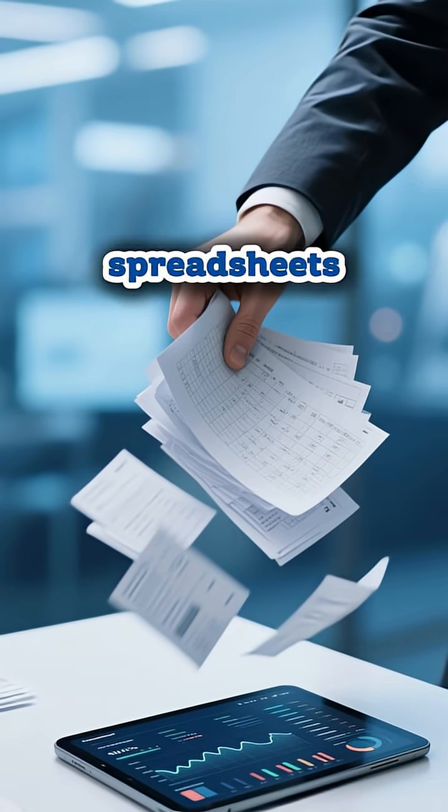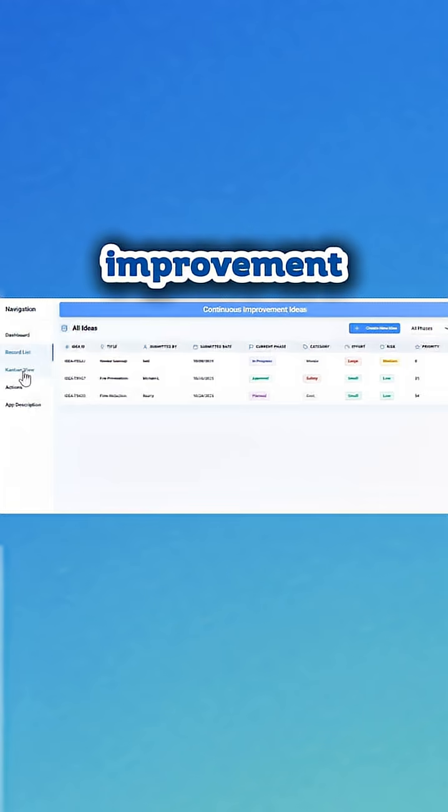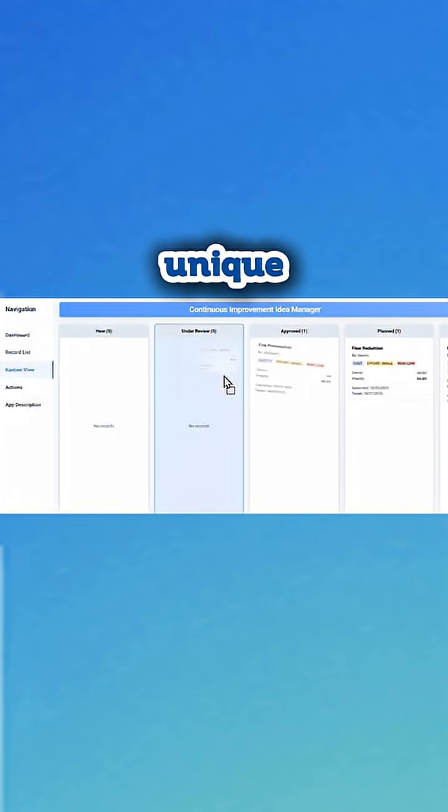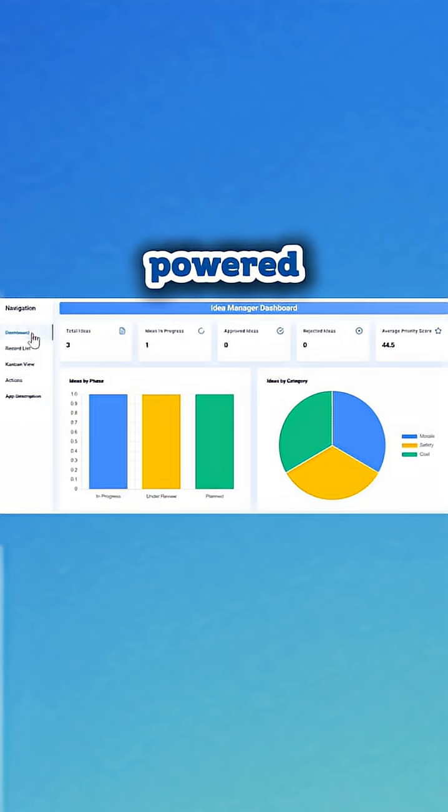No more hunting through spreadsheets or waiting for monthly reports. Your team can now have custom continuous improvement software in minutes without coding — with unique records, Kanban, searchable lists, dashboards, and AI-powered insights.